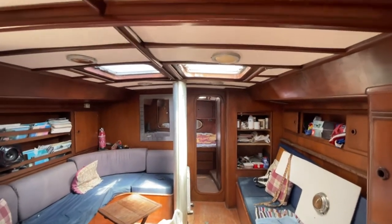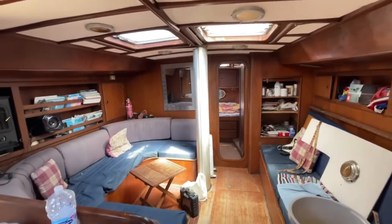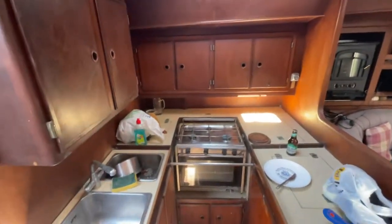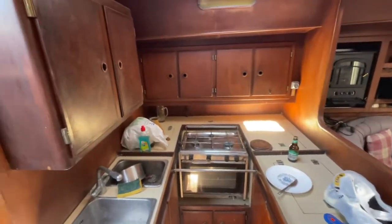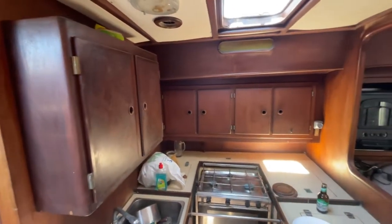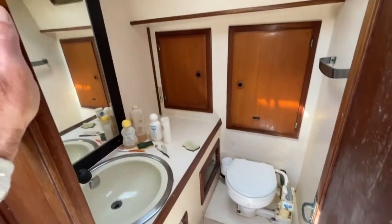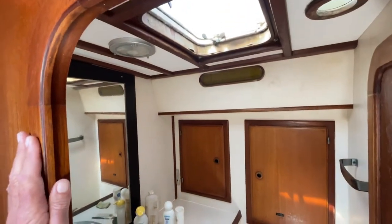This is the interior of the Schiarelli 50 — a very big salon or galley kitchen. There are two sinks, two fridges, and another one over there. All original wood; it's an Italian boat, typical of Italian boats from Italy.